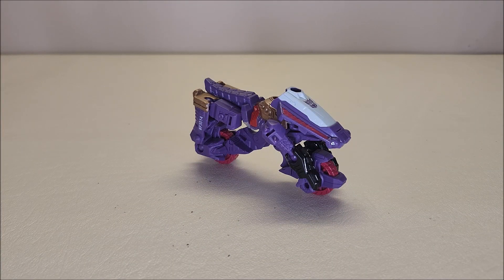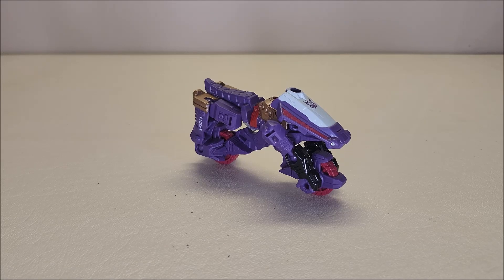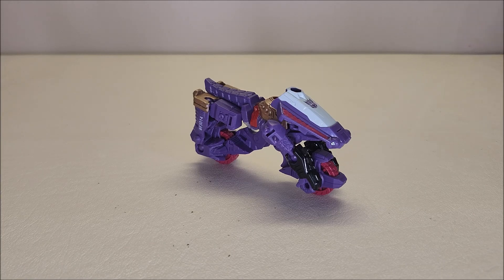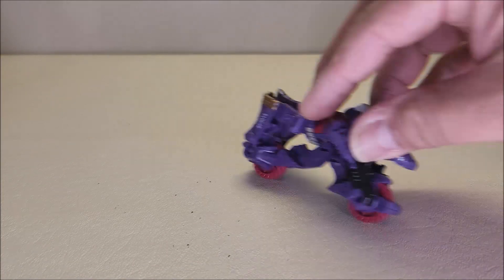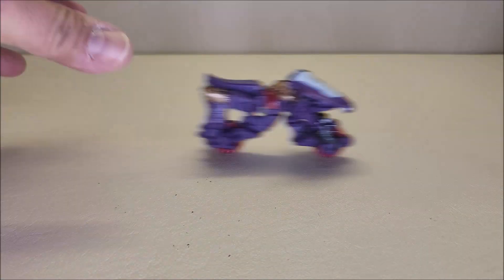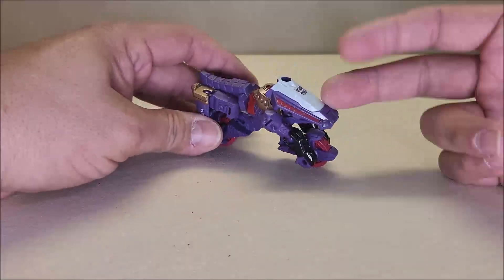Here we have Iguanas in his motorcycle mode — absolutely loving it. It is approximately three and a half inches long, about two inches tall, so it's a little massive compared to the other core class figures. I've done the impossible and actually made him stand by himself. He rolls really nicely — you can push him across the table and get some decent distance.